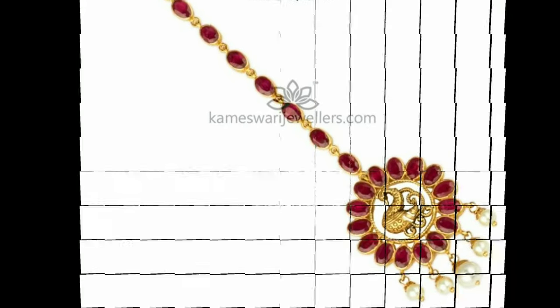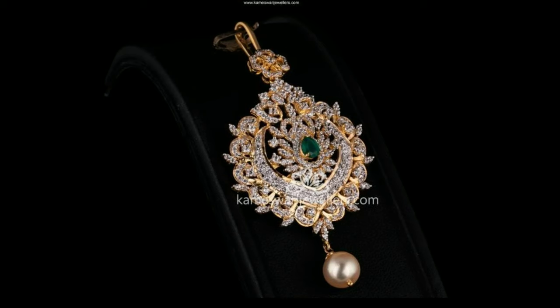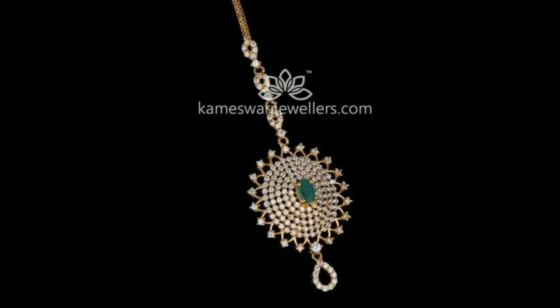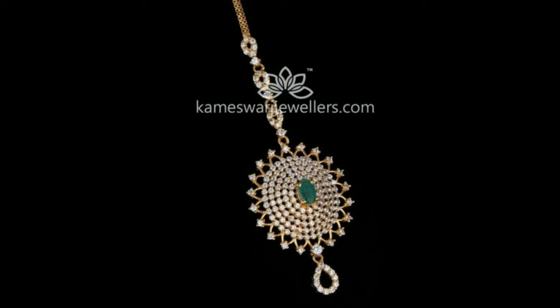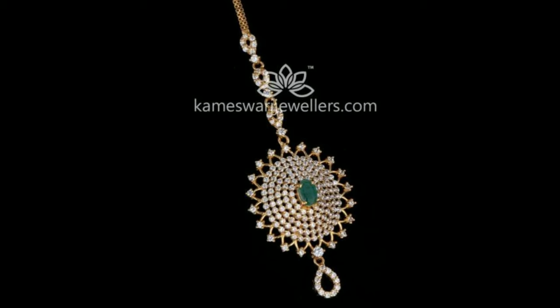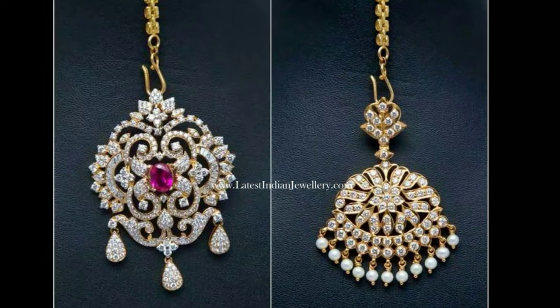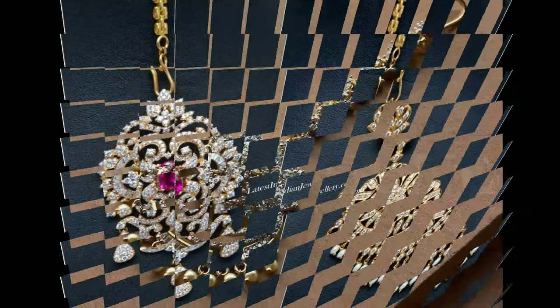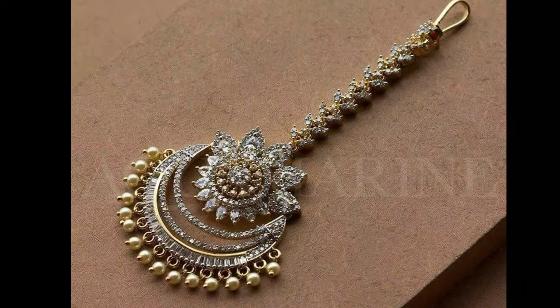The maang tikka consists of a chain with a pendant in the front and a hook at the other end. The hook is used for holding the tikka at the hair end, while the pendant embellishes the center of the woman's forehead. Traditionally, an Indian woman wears a maang tikka for the first time on her wedding day.